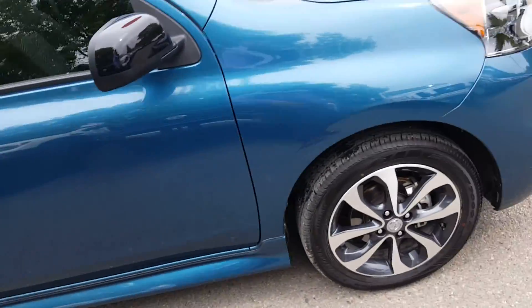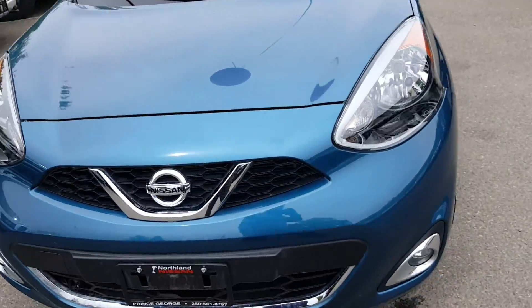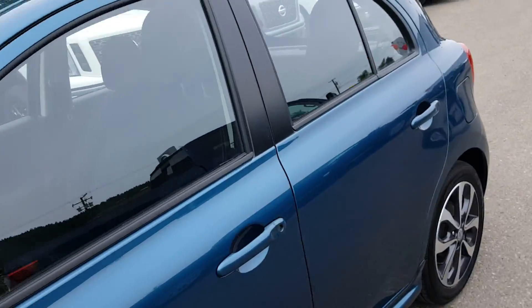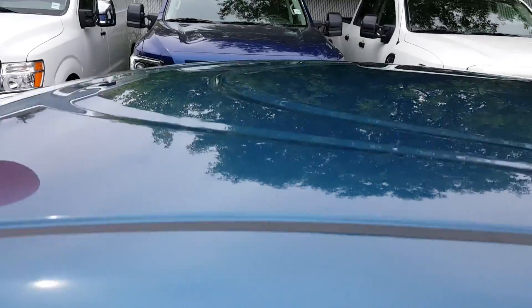This thing is practically new. I literally just took this in on trade and gave it a quick bath because I want to get it up on the website for you guys. Come down and get first dibs on it. Cool thing about the Micra — look at that wicked design of the roof.